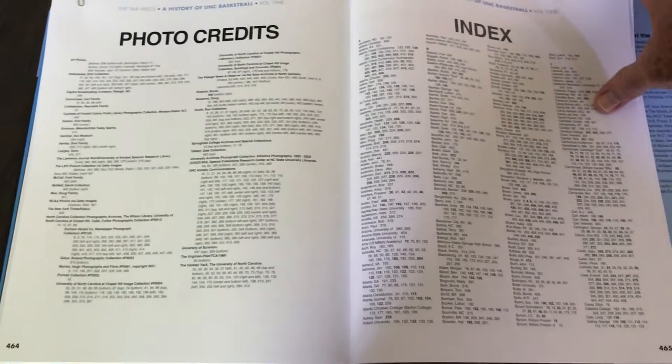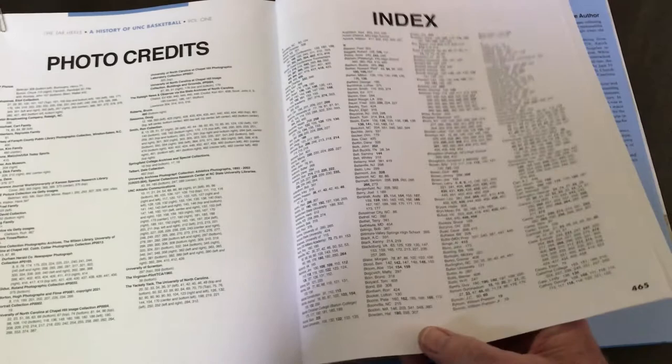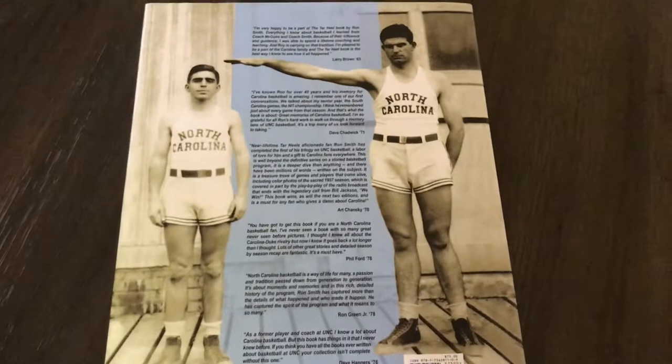That was just hundreds of detailed pages in the index, which you'll find very useful. We are excited the book is out. We'd love for you to pick up a copy at our website, www.thetarheelbook.com. Visit the site soon. Lenny Rosenbluth says it's the greatest book he's ever seen on Carolina basketball — he called it the Mona Lisa of Tar Heel books.